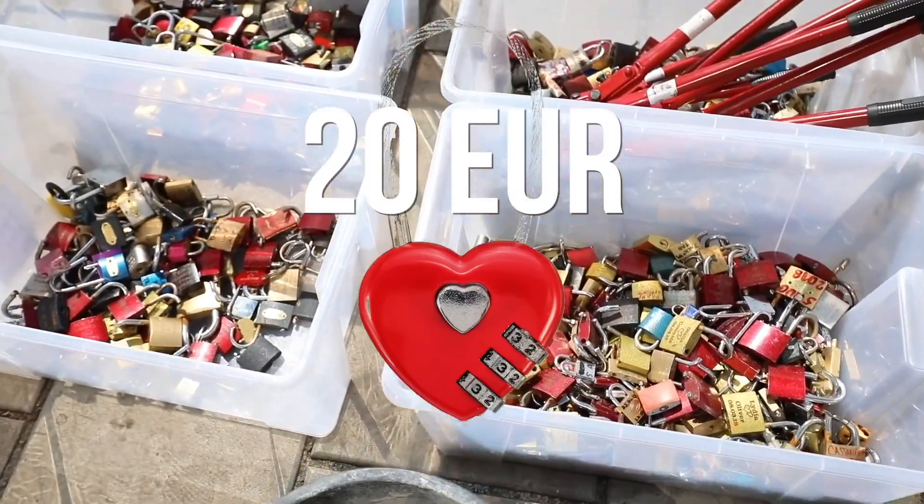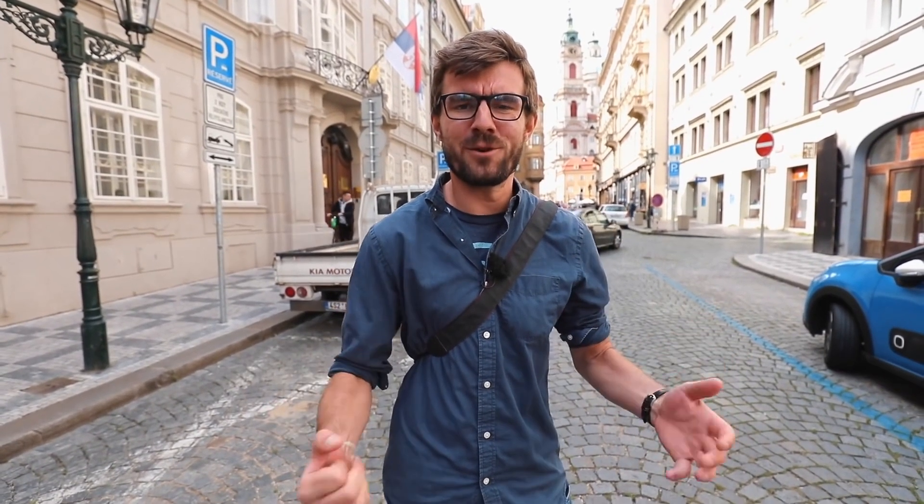They also waste 20 euros on these love locks, and one day we came up with an idea — how about we turn these love locks, or the money that people waste on them, into something that you will not be able to cut away and your laugh will be attached to it forever.